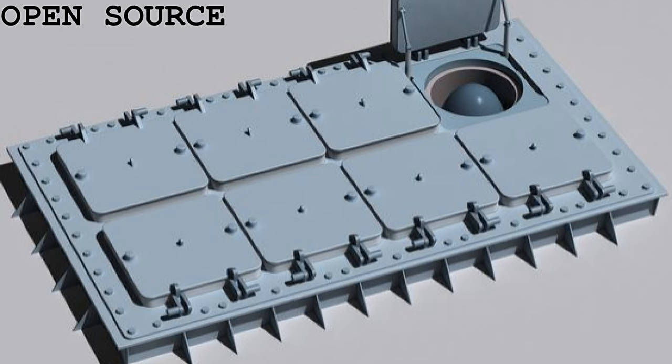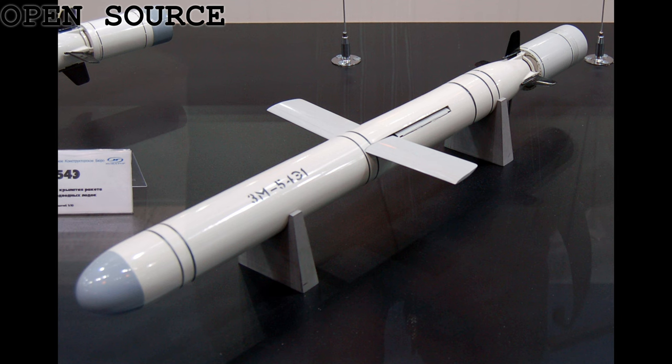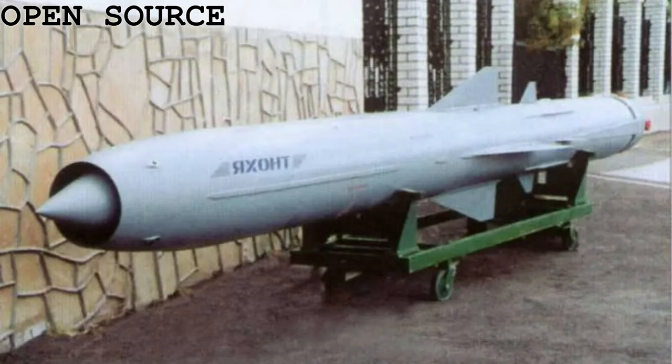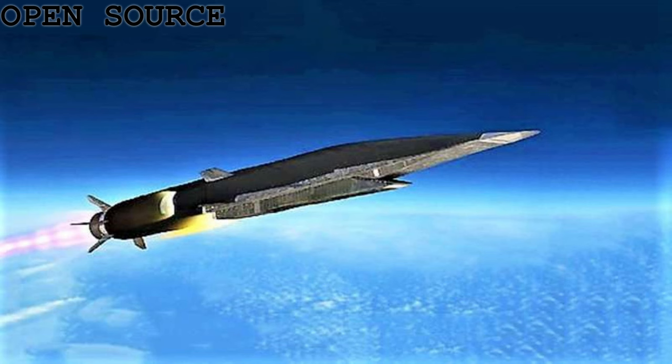These vessels would be armed with the following systems: two 4-cell UKSK vertical launch silos, capable of taking the Calibre land-attack cruise missile (SSN-27 Sizzler), the anti-ship cruise missile SSN-26 Strubble — more commonly known as the P-800 Onyx or Yakont — and finally the SSN-33 Zircon hypersonic anti-ship cruise missile.